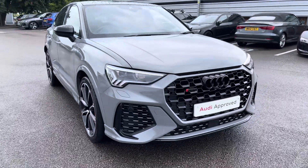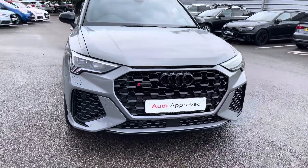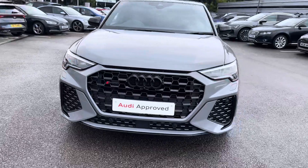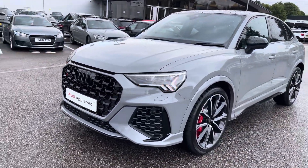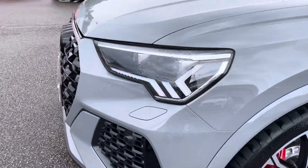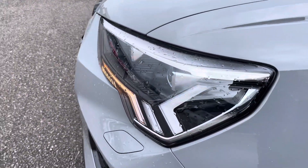To begin the tour, we have the stunning Matrix LED headlamps which are really illuminating in all weather conditions, with the gorgeous flag design indicators which look great against the exterior styling of this vehicle.